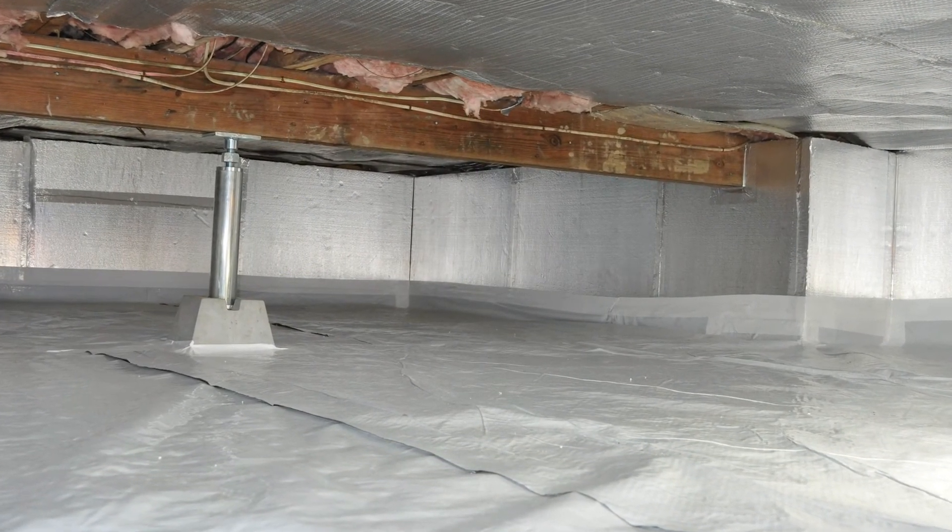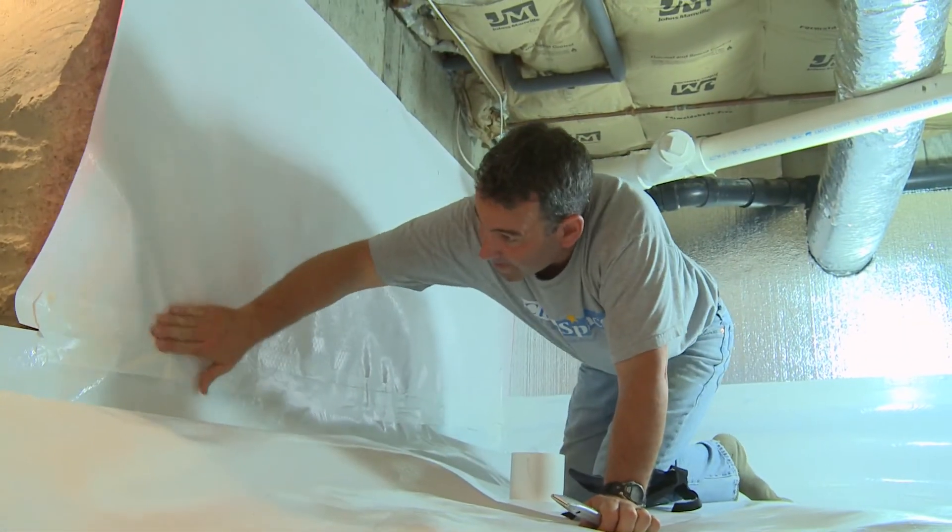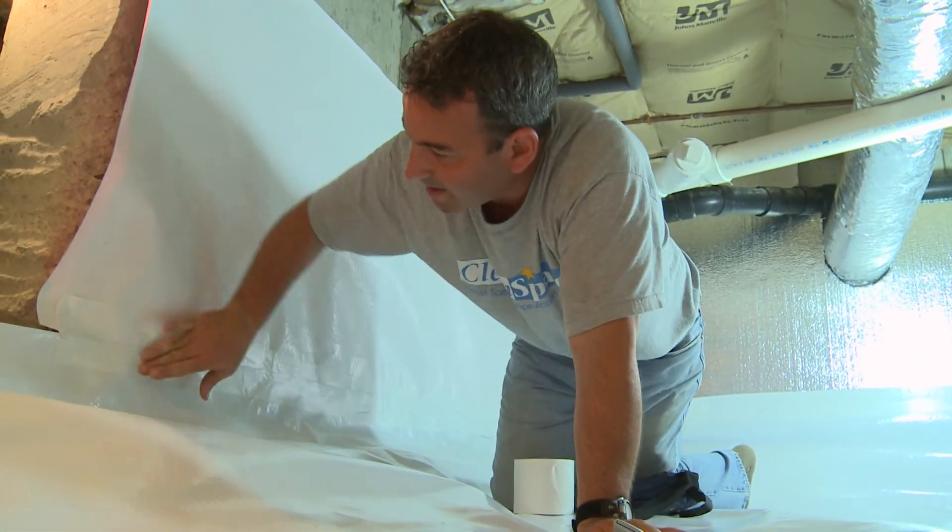As home performance professionals, we want to take the same approach in the crawl space that we do in the rest of the house, so that when we're all done we know that the house is functioning properly and is healthy and safe for all its occupants.